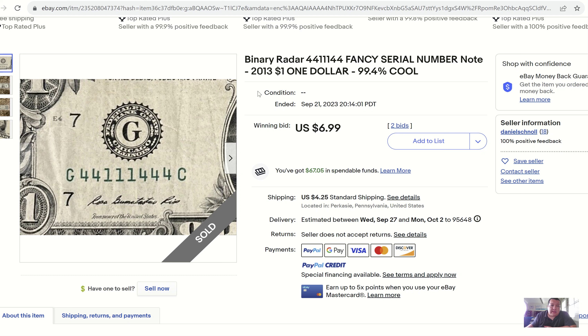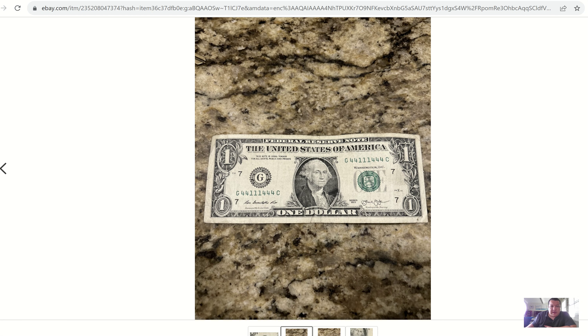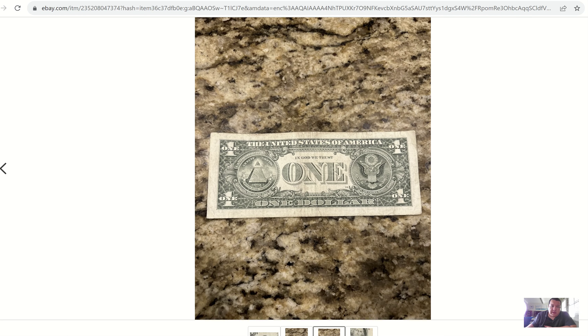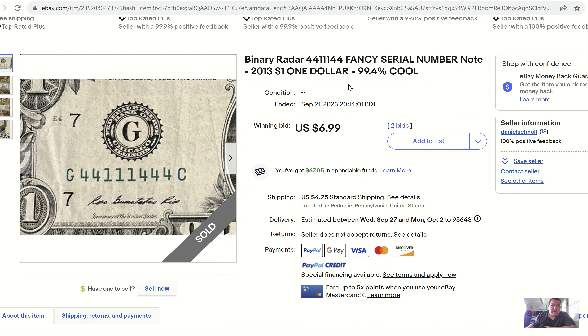Pretty cool one here — a 2013 $1 bill. A lot of $1 bills this week, which is good to see. People are actually paying attention and hunting through $1 bills rather than 20s, 50s, and 100s. $6.99 — it's a binary, ones and fours, 2 bids. This one ended up selling at 8 o'clock last night, a pretty late sale. I'm trying to figure out why it sold for so little — it's a good note, binary, very attractive and eye-appealing. It probably just sold too late.